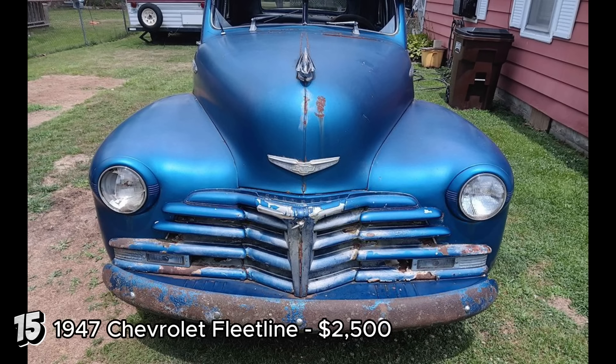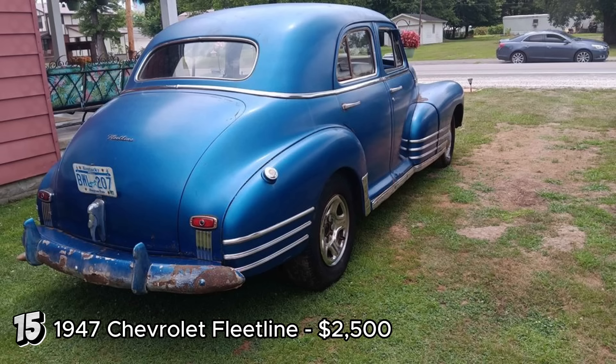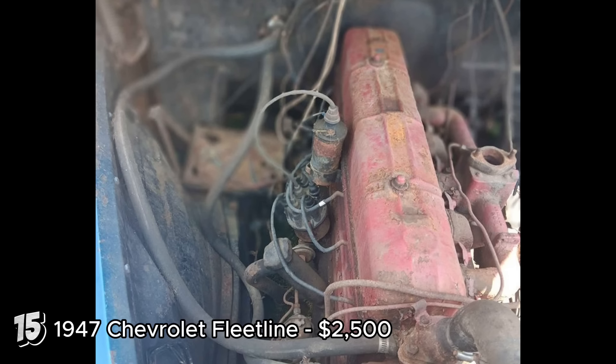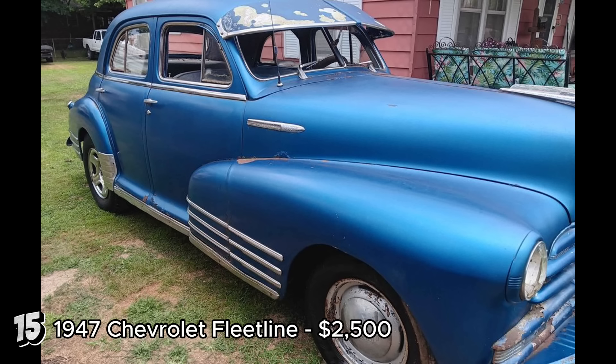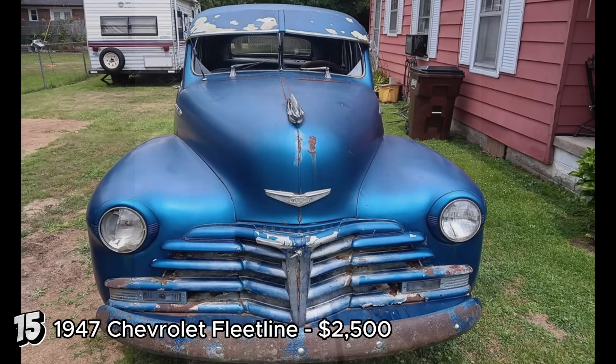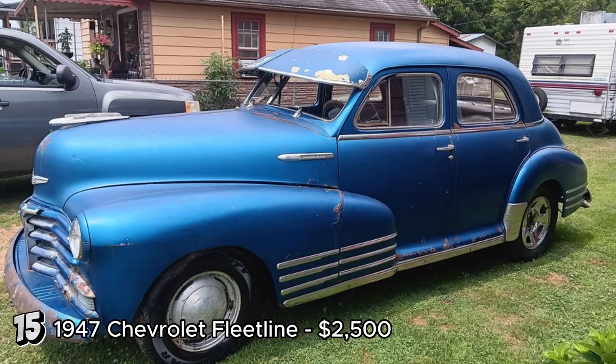The 1947 Chevrolet Fleetline, priced at $2,500, is a classic sedan with potential. The six-cylinder engine turns over, suggesting it's not seized, but it requires a new carburetor and brake work due to long-term storage. The floors and frame are reported to be in good condition, which is crucial for a restoration project. However, the absence of a title could pose significant challenges, despite the VIN and bill of sale. The Chevrolet Fleetline, produced from 1941 to 1952, is renowned for its sleek aerodynamic design. The 1947 model reflects post-World War II automotive design trends, and restoring a Fleetline can be a rewarding endeavor. Given the solid frame and reasonable price, this vehicle could be a worthy restoration project, provided the title issue can be resolved.